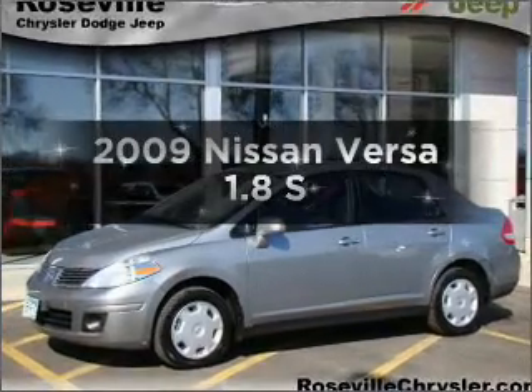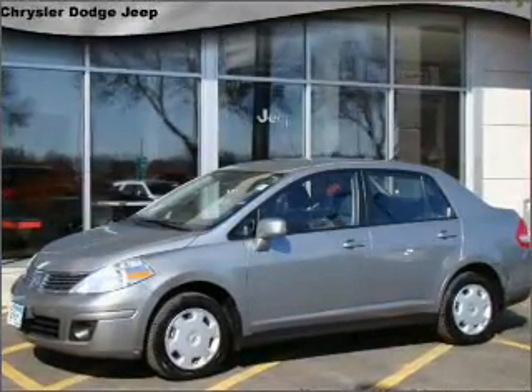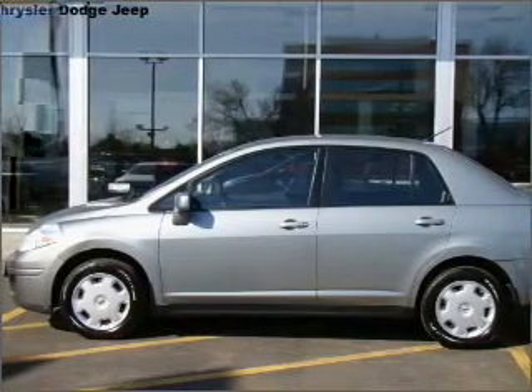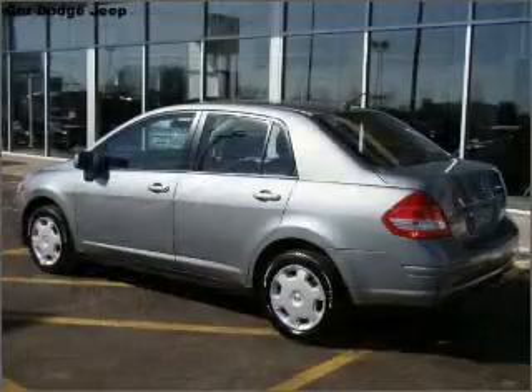Presenting the 2009 Nissan Versa. If you're looking for a first-rate auto, this one could be yours today with an efficient four-cylinder engine that responds smoothly to its automatic transmission.